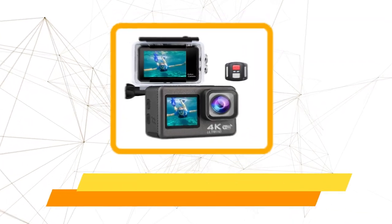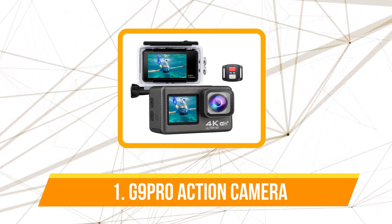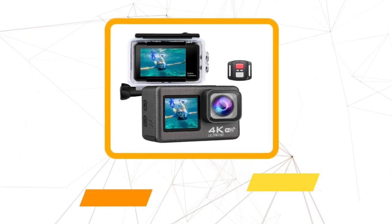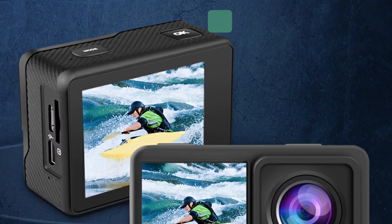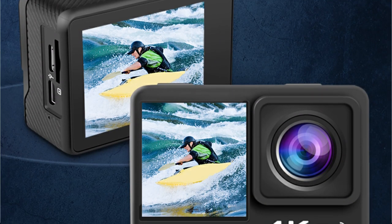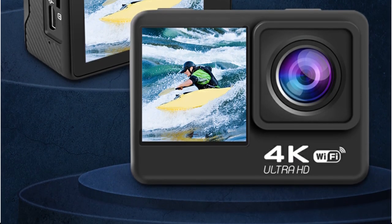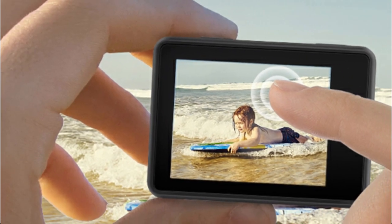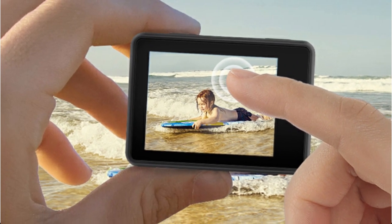The first product on our list is the 9 Pro Action Camera. The 9 Pro boasts an impressive set of technical specifications that caught my attention from the get-go. The ability to shoot in 4K resolution at a stunning 60 frames per second is a game-changer. Equipped with a 24MP sensor and a 107-degree wide-angle lens, the camera promises to deliver crystal-clear imagery and an expansive field of view. The dual screens — a 2-inch responsive touchscreen with IPS display and an additional front-facing screen — add a layer of convenience for framing shots, especially for selfies.